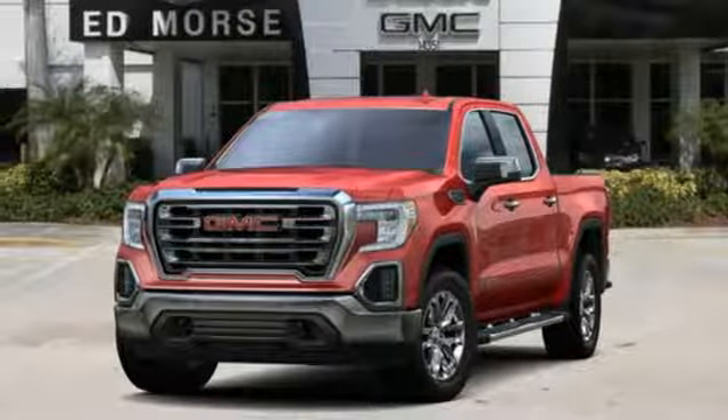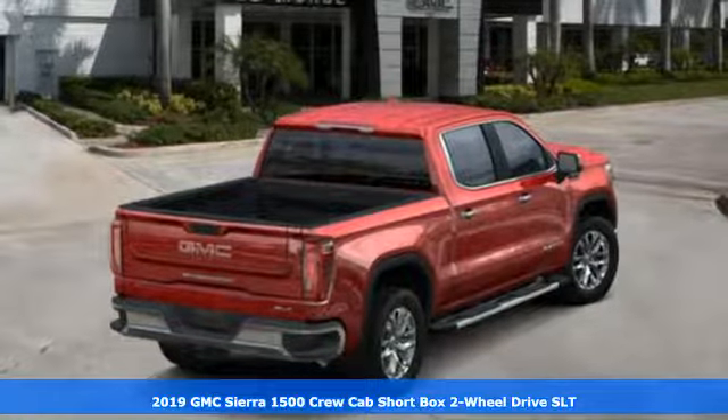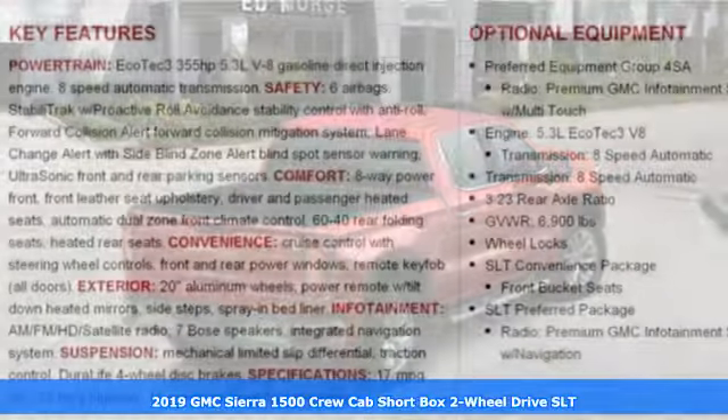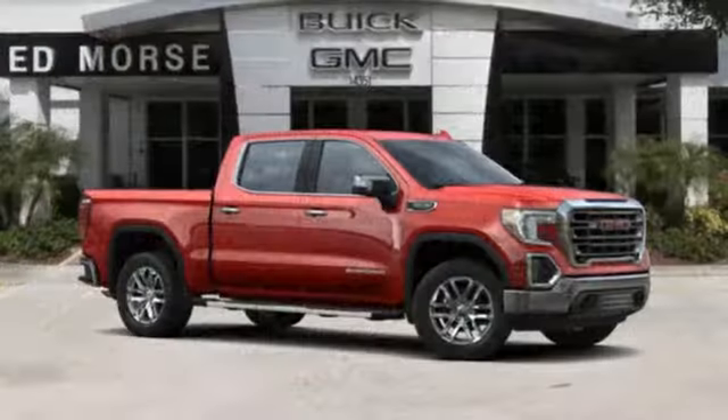Here's a new 2019 GMC Sierra 1500. Take on rugged terrain and difficult tasks without giving up comfort. And with features like these, every drive is a pleasure.